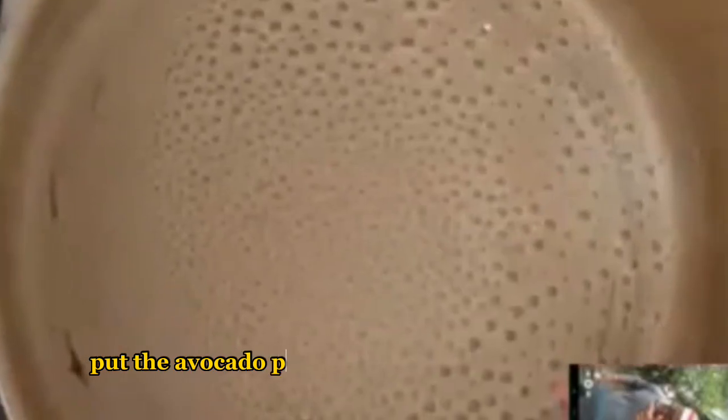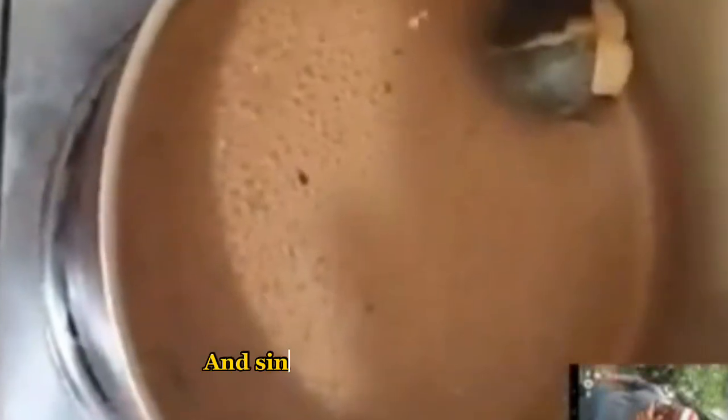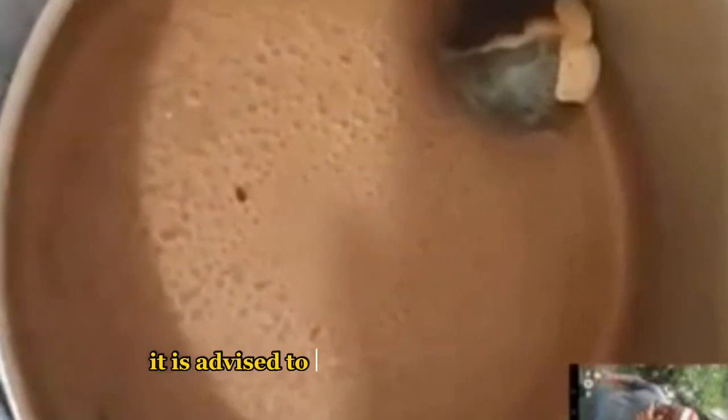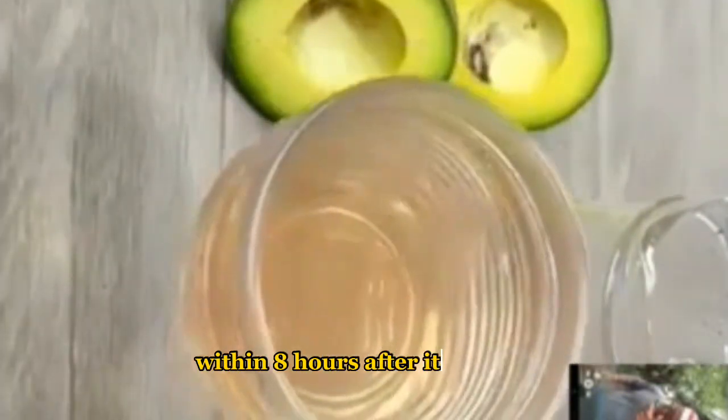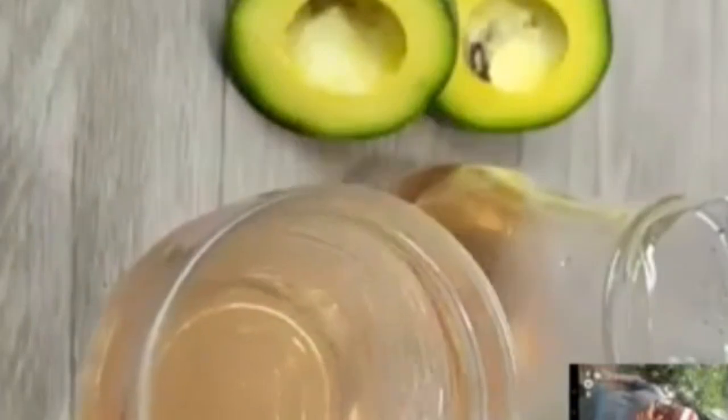Now wash and dry the seed. Pour a liter of water into a pan and bring to a boil. When the water is boiling, put the avocado pit in and let it cook for 10 minutes. After that, turn off the heat and let it rest for another five minutes. Strain and it's ready. It is advised to take it three times a day, and this tea must be consumed within eight hours after it is ready so as not to lose its medicinal properties.